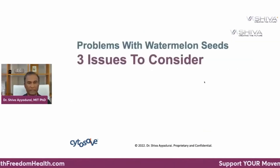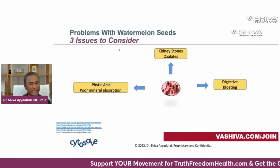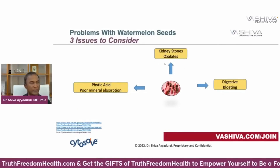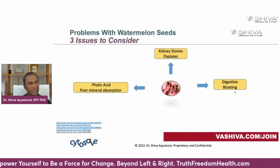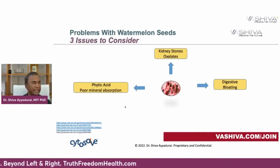There are three issues to consider with watermelon seeds when consumed excessively. First, for some people, excessive consumption can release oxalates which can lead to kidney stones. Second, too much can lead to digestive bloating, so be aware if you already have an issue. Third, phytic acid can cause poor mineral absorption — though you can overnight soak and sprout the seeds to get rid of the phytic acid.